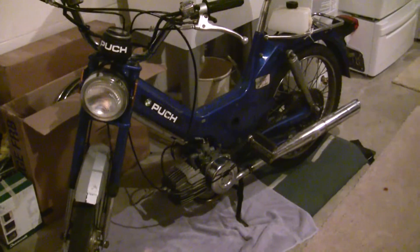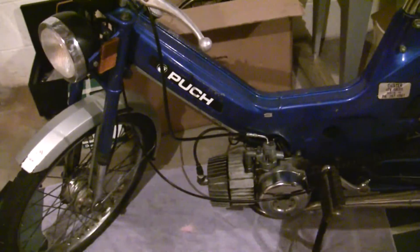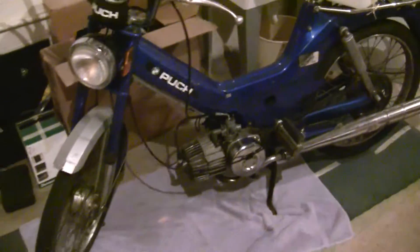Hey YouTubers, Travis here. This is my winter project, my 1978 Puch Maxi Moped. I'm not actually entirely sure how to say it. I say Puch, people say Putch, Pooj — my friends call it the Puke sometimes. But I acquired this bike over the summer.